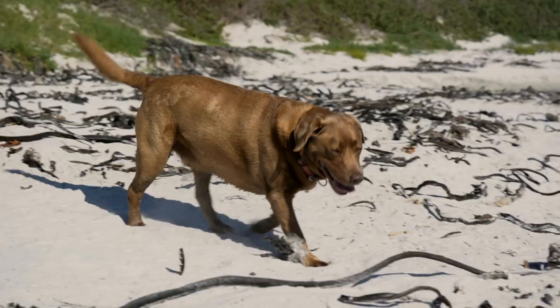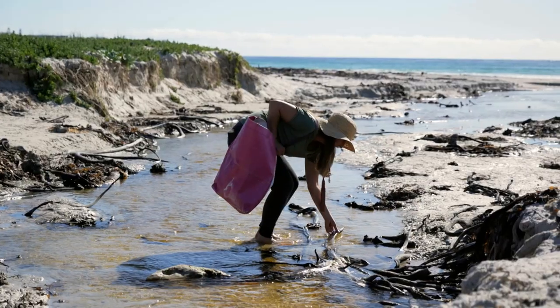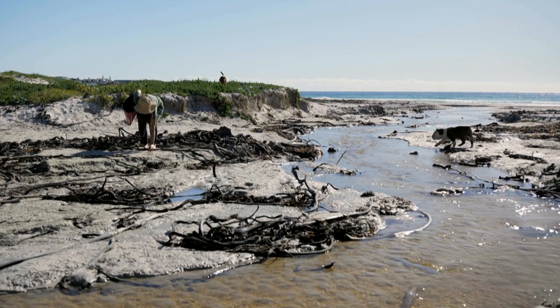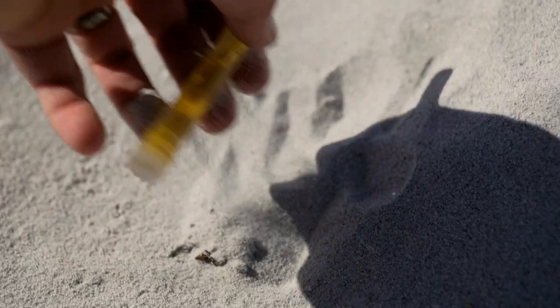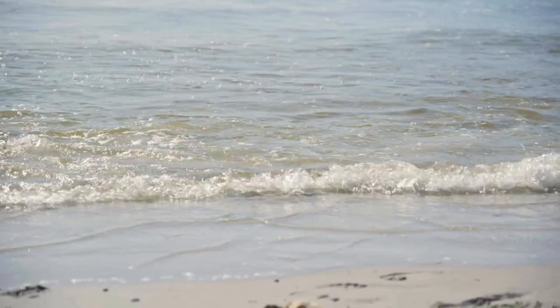I use all the plastic that I pick up off the beaches to create works that are inspired by nature and the very thing that we are trying to protect for the future. And I hope that it brings some people joy, even though it's a material that is ultimately so tragic.